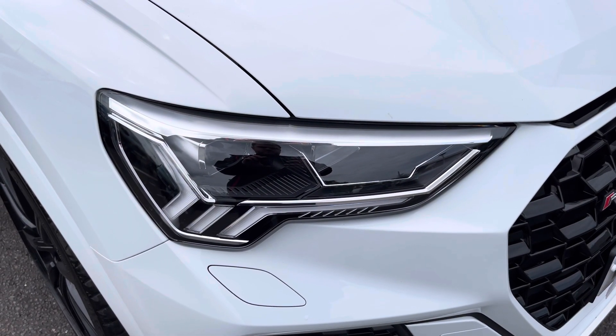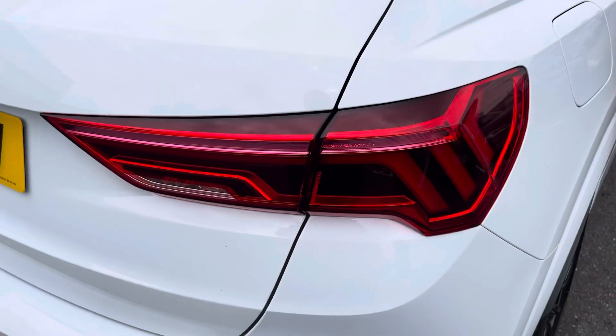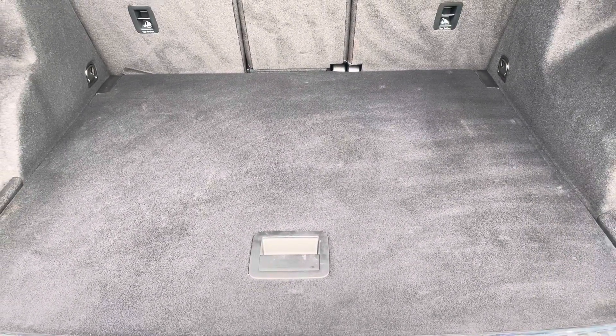The LED headlights create great visibility in all road conditions, and here we also have the rear lights. Moving into the boot now, there's plenty of space for any requirements you may have, whether that's shopping, luxury items, or moving a pram. If any additional space is required, the back seats can also be dropped.